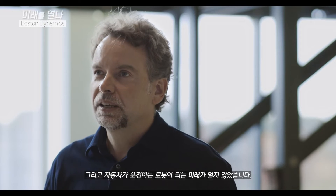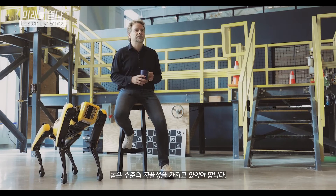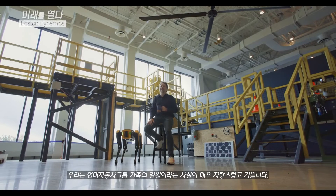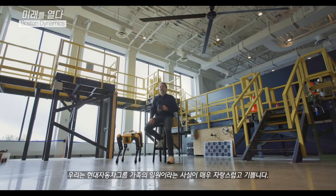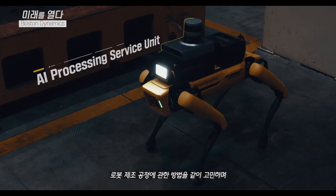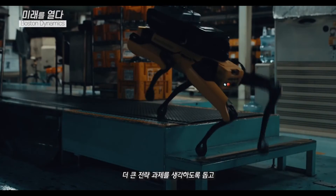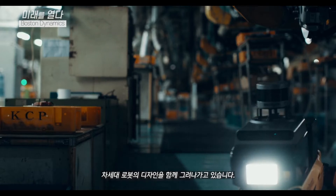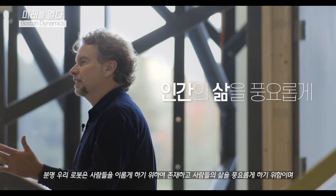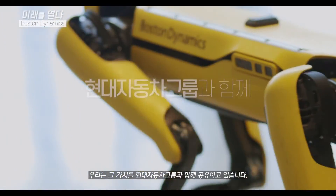In the future, cars will of course be driving robots, so they too need to understand their environment and have a very high degree of autonomy. That's where the overlap with Hyundai is so strong. We're so proud and excited to be part of the Hyundai family, and there's a lot of collaboration across multiple areas of the business. Hyundai's manufacturing team is helping us think about how to manufacture these robots. Hyundai's strategy team is helping us think through our biggest strategy challenges. And Hyundai's design team is starting to collaborate with our design team on the next generation of robots.